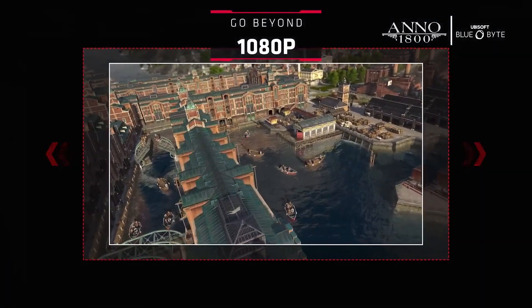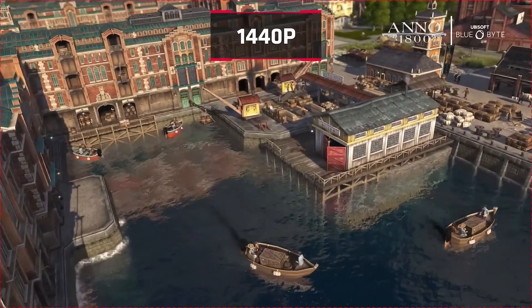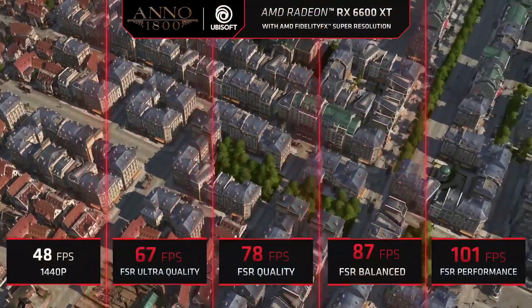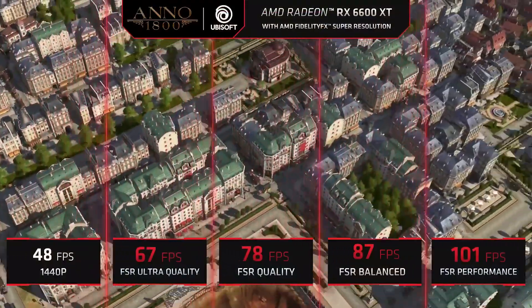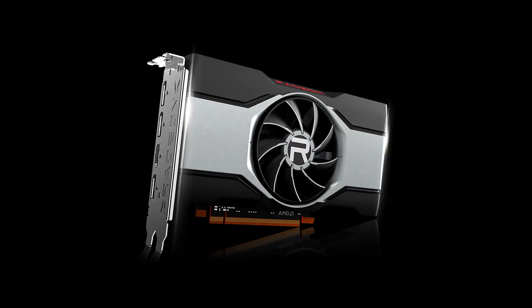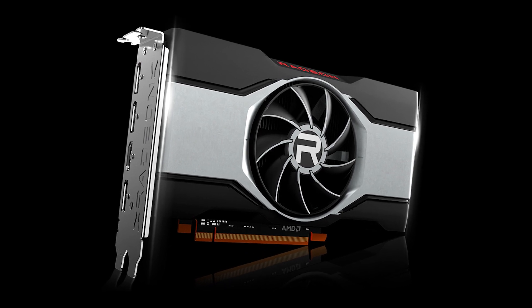My experience with the RX 6600 XT was positive. It delivered consistent frame rates in popular esports titles like CS:GO and Valorant, making it a great choice for competitive gamers seeking a reliable and affordable option. It's important to remember that the RX 6600 XT might struggle with newer AAA games at higher resolutions.